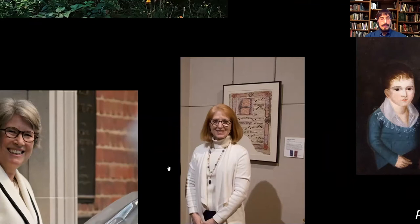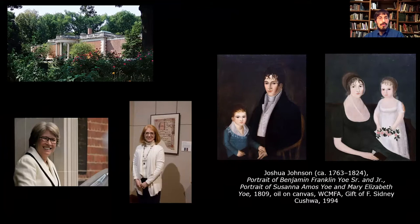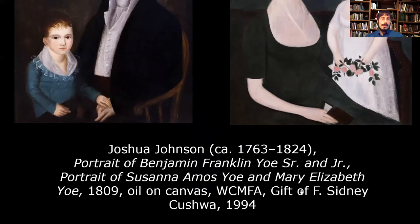It was suggested by Mark Letzer, who's the director of the Maryland Center, that an exhibition was long overdue about Joshua Johnson — and why not use our Yeo family portraits as the springboard for this. It starts with these kind of informal discussions, a gallery tour, and getting things down on paper. The portraits entered the collection in 1994 as a gift of a Washington County business owner named F. Sidney Kushwar.